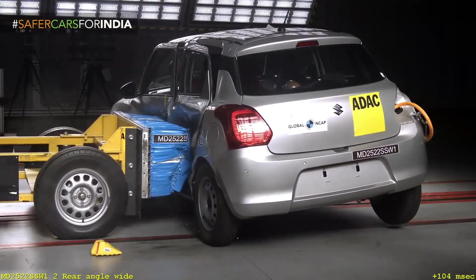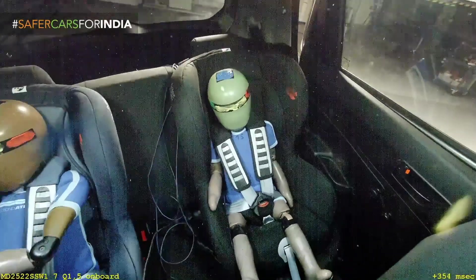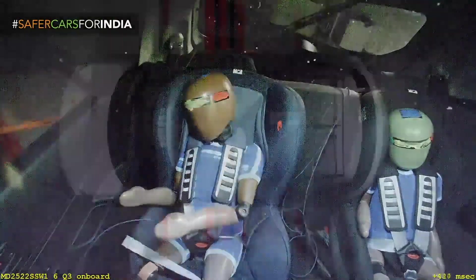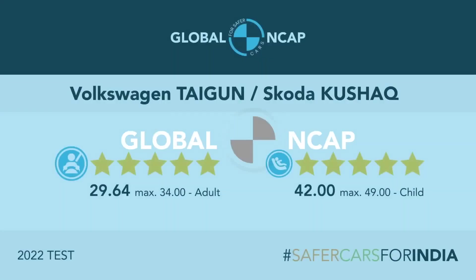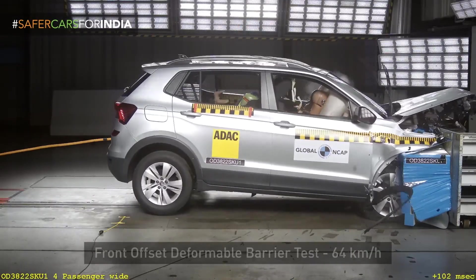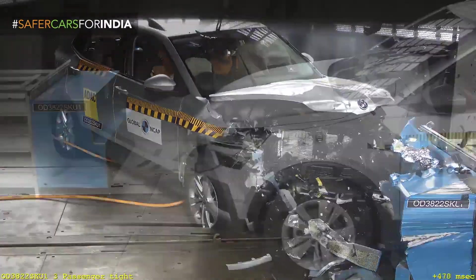Recently, Maruti Suzuki launched the Grand Vitara, which has not yet been tested in Global NCAP, but they claim that high-strength steel has been used in many parts and it is safer compared to other Suzuki vehicles. We'll have to wait and see when Global NCAP tests the Grand Vitara. A few years back — about three years ago — there was an accident involving a Volkswagen Polo in Hyderabad.